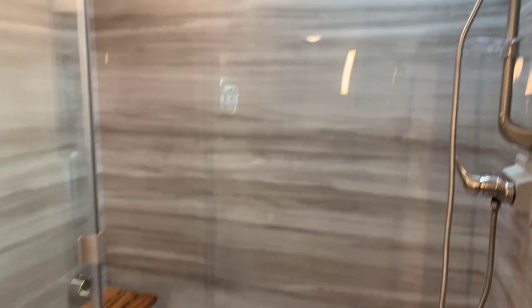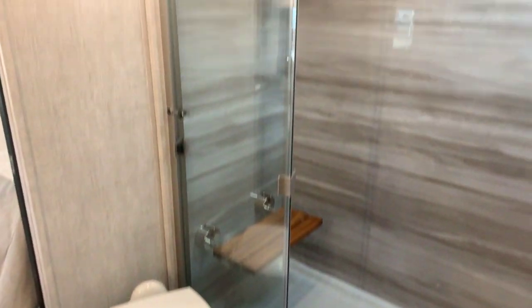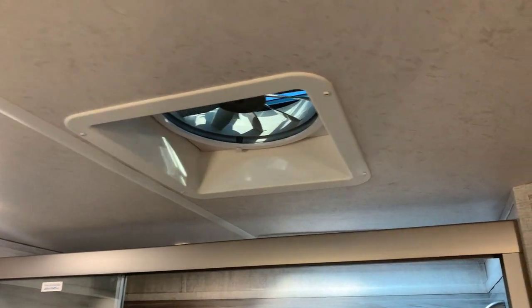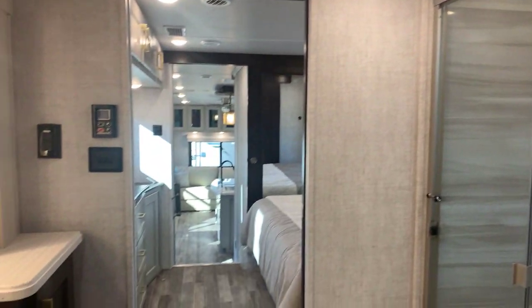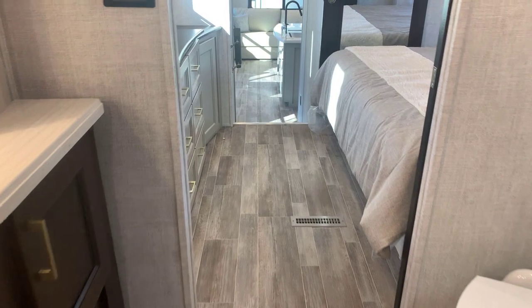Porcelain toilet with foot flush to the left of the shower. There's a Max Air fan in the bathroom as well, with very tall ceilings — it just feels like a home-style bathroom. Going back out to the master bedroom, there's a sliding door to close that off.